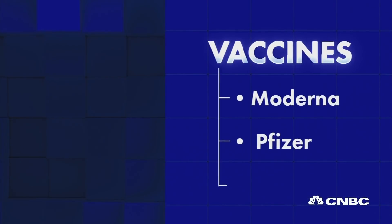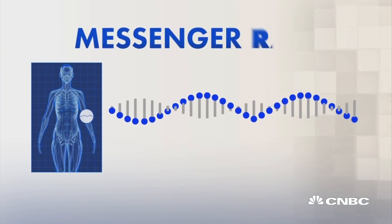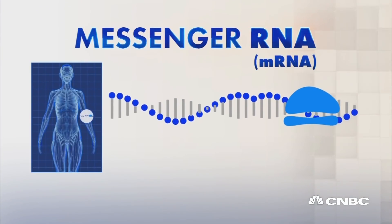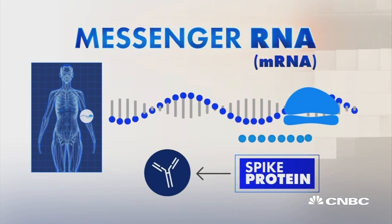Vaccines from Moderna, Pfizer, and others do this by delivering a piece of genetic material called messenger RNA. It tells our cells to make that spike protein, to which we then develop antibodies.